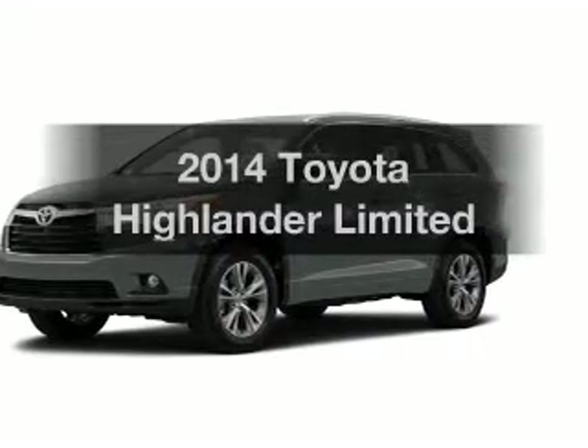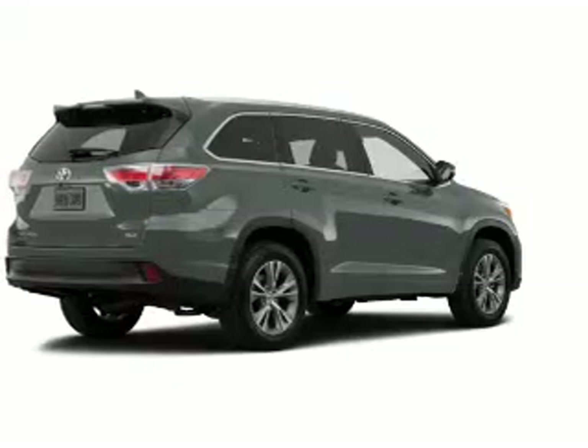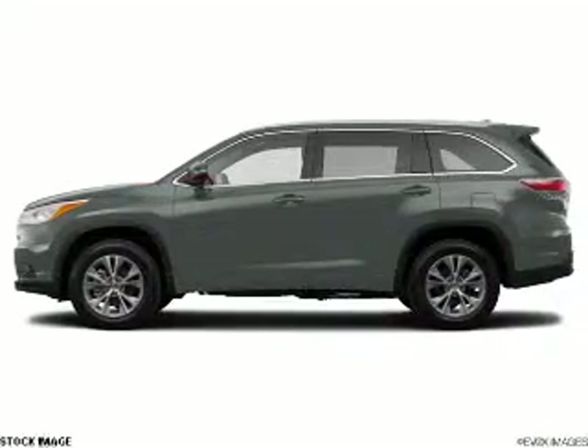Check out this 2014 Toyota Highlander — this is the set of wheels you've been looking for. The powertrain includes all-wheel drive with a reliable six-cylinder engine connected to a smooth-shifting six-speed automatic transmission.